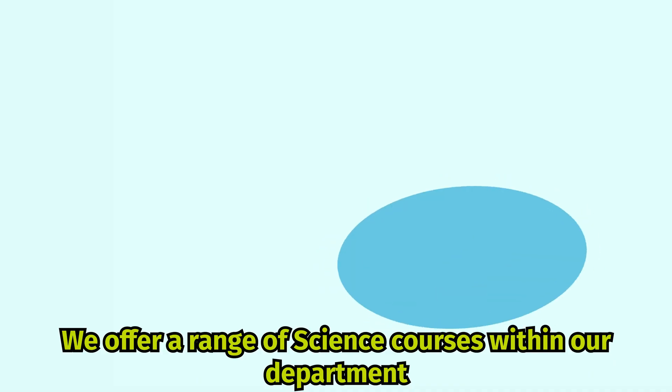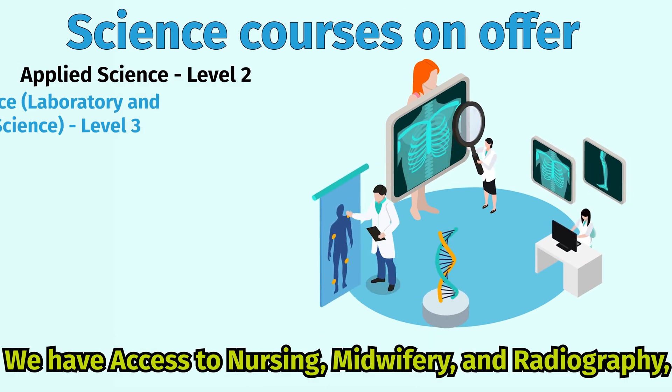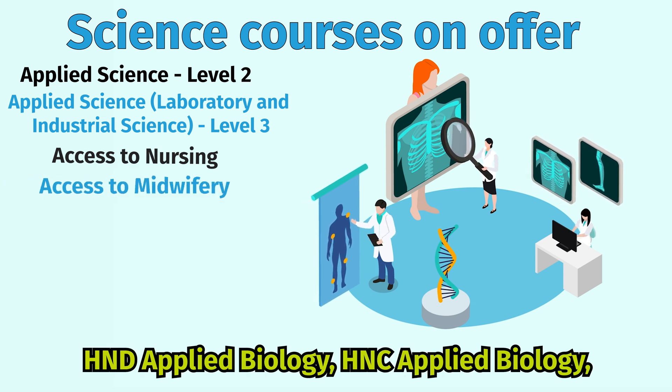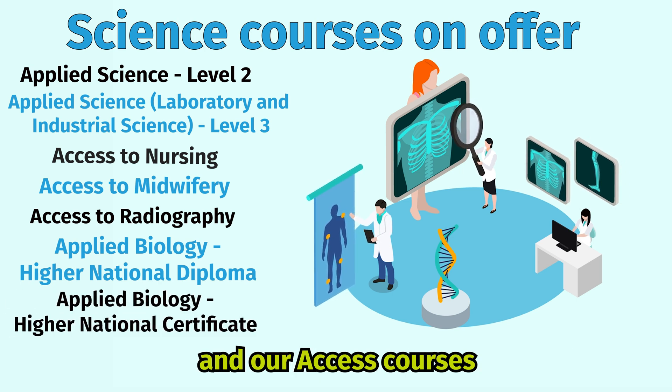We offer a range of science courses within our department. We have our access to nursing, midwifery and radiography, our HND Applied Biology, HNC Applied Biology, and our access courses.